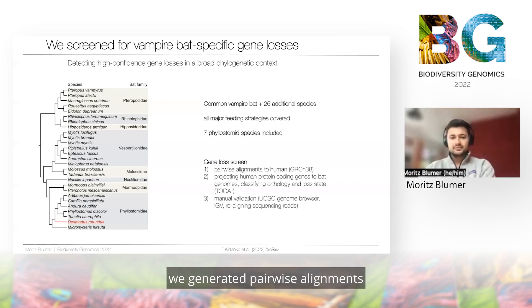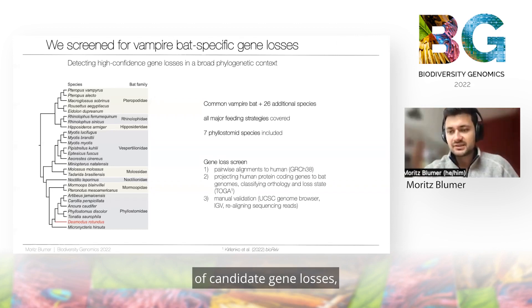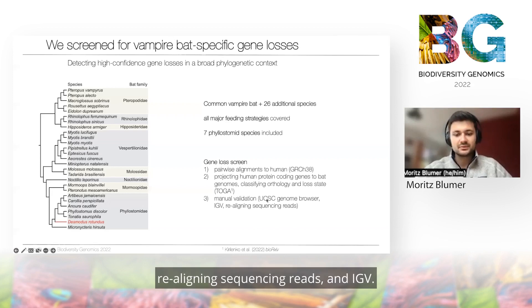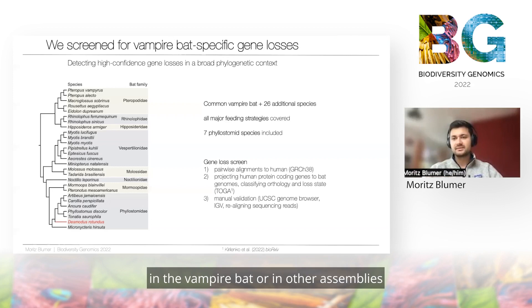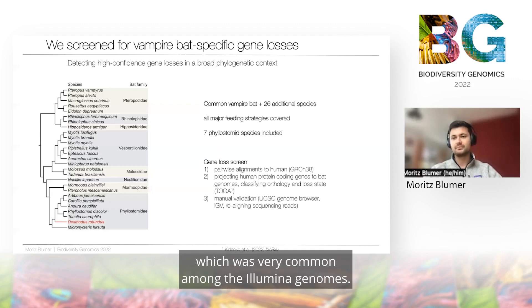For the gene loss screen, we generated pairwise alignments of every bat assembly to the human reference genome and then projected the human protein-coding genes to the bat genomes using TOGA, which also classifies orthology and assigns a loss state. This gave us an initial list of candidate gene losses, which we then put through a manual validation process using the UCSC genome browser, raw sequencing reads, and IGV. Using these approaches, we made sure that what we found as gene losses in the vampire bat are not just artifacts of the assembly process, which was very common among the Illumina genomes.